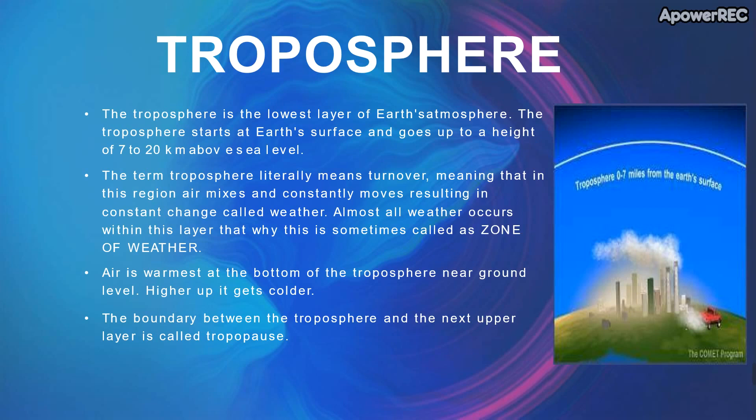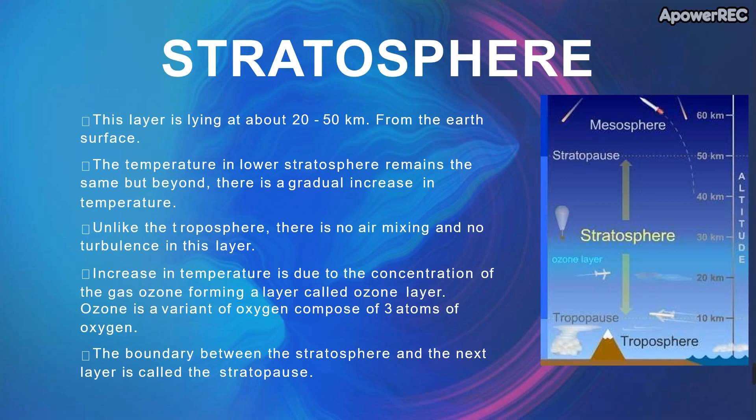The next layer after the troposphere is the stratosphere. This layer lies about 20 to 50 km from the earth's surface. The temperature in the lower stratosphere remains the same, but beyond that there is a gradually increasing temperature. Unlike the troposphere, there is no air mixing and no turbulence in this layer.